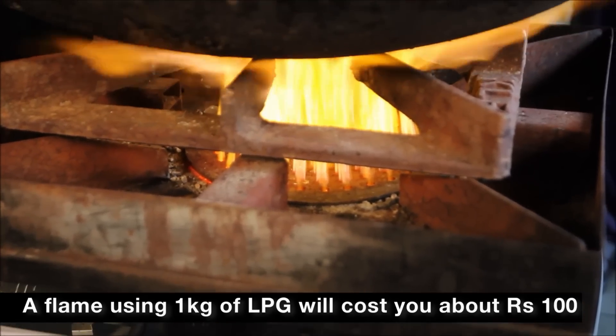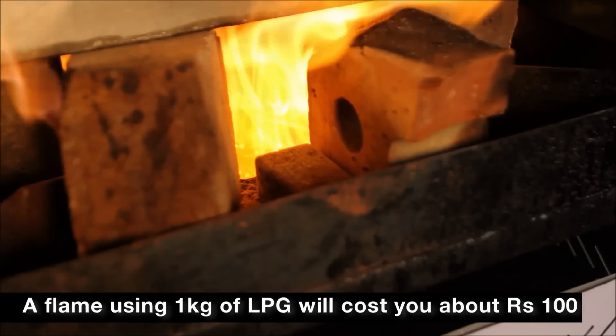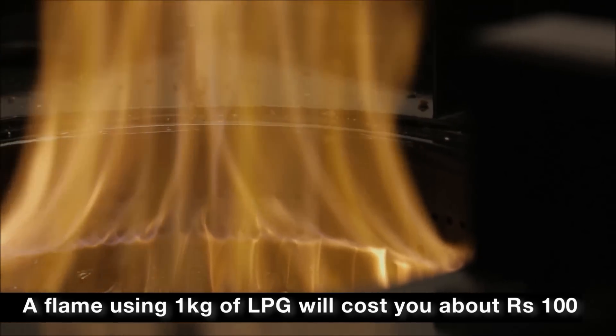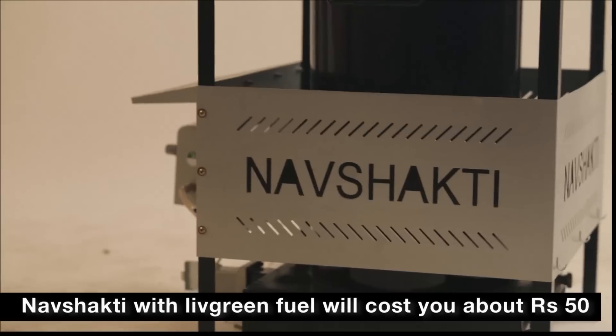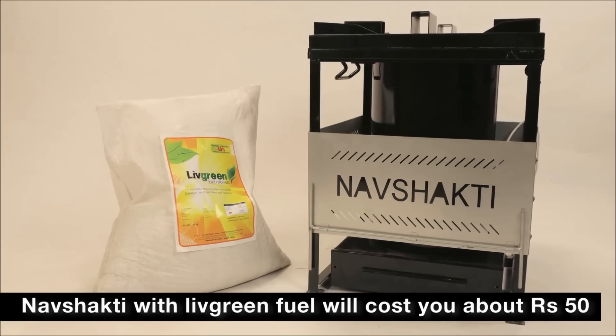To keep aflame with the same intensity of heat as an LPG stove, you would need to use over 1 kg of LPG that will cost about Rs. 100. The Nav Shakti cook stove fired with Live Green fuel will cost only Rs. 50.